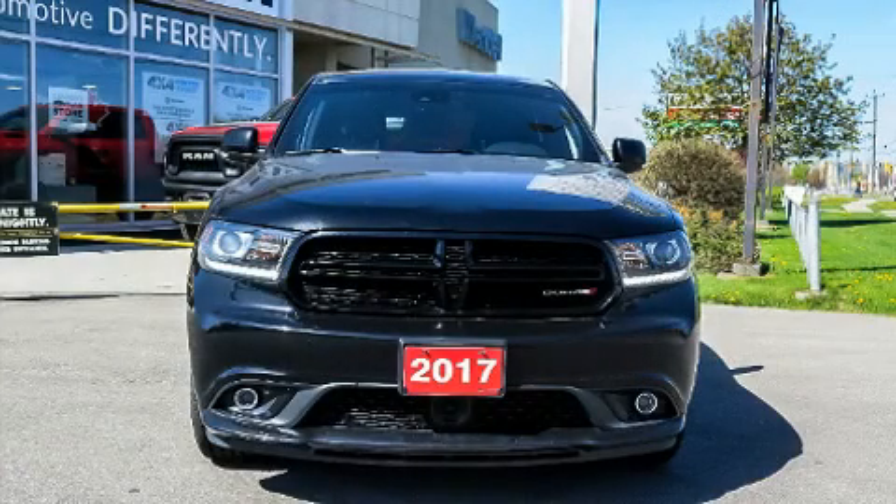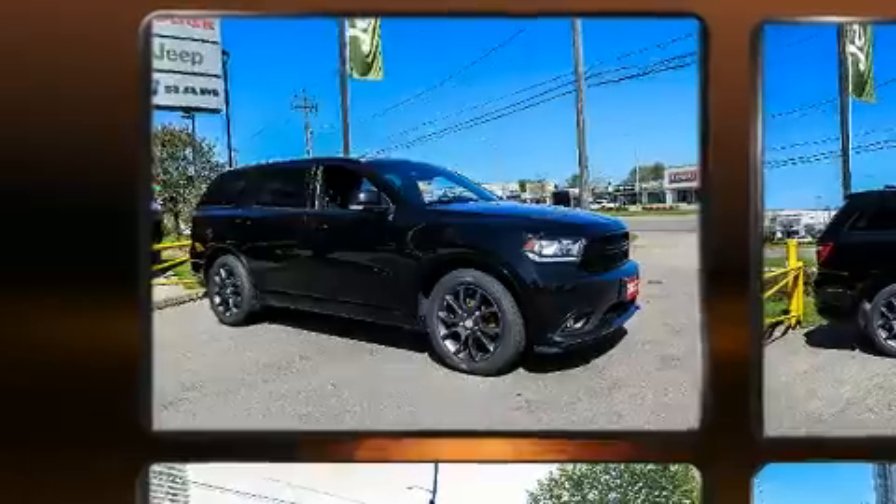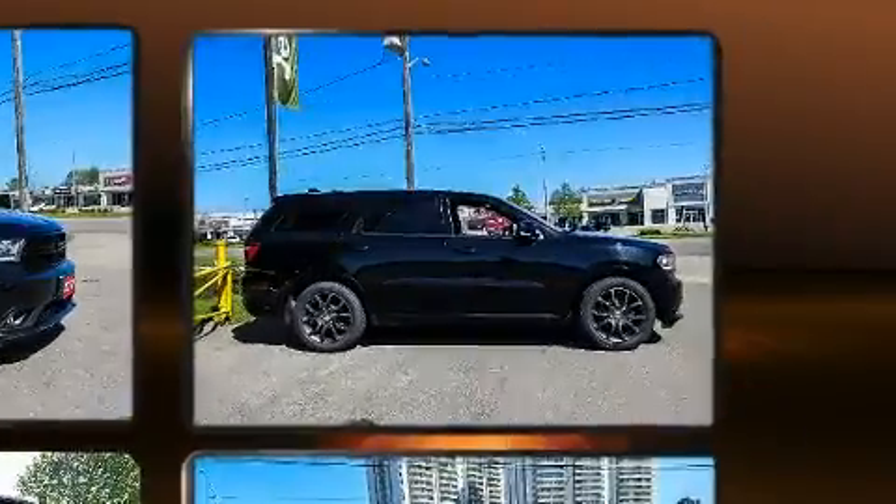Load your family into the 2017 Dodge Durango. Under the hood, you'll find an 8-cylinder engine with more than 350 horsepower. And for added security, Dynamic Stability Control supplements the drivetrain.